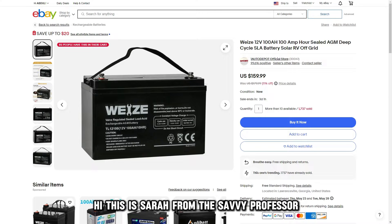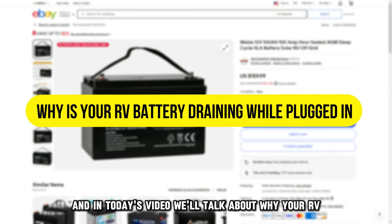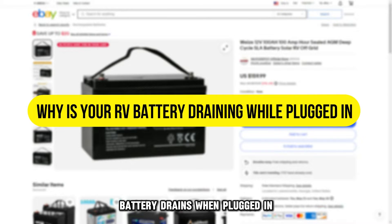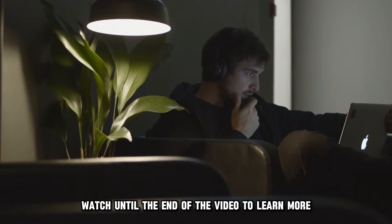Hi, this is Sarah from The Savvy Professor, and in today's video we'll talk about why your RV battery drains when plugged in. Watch until the end of the video to learn more.